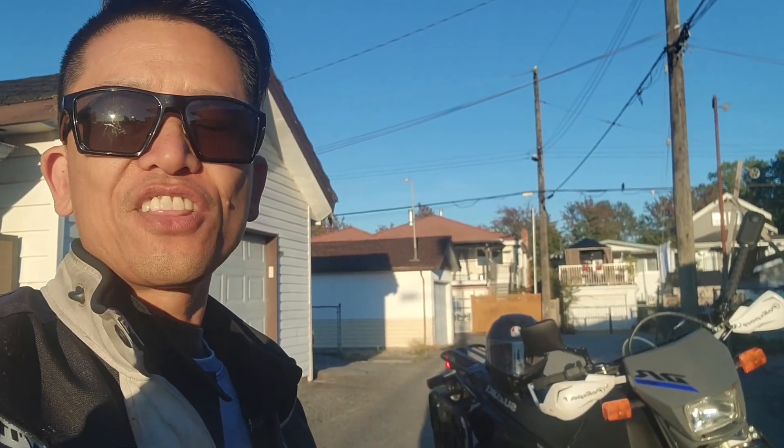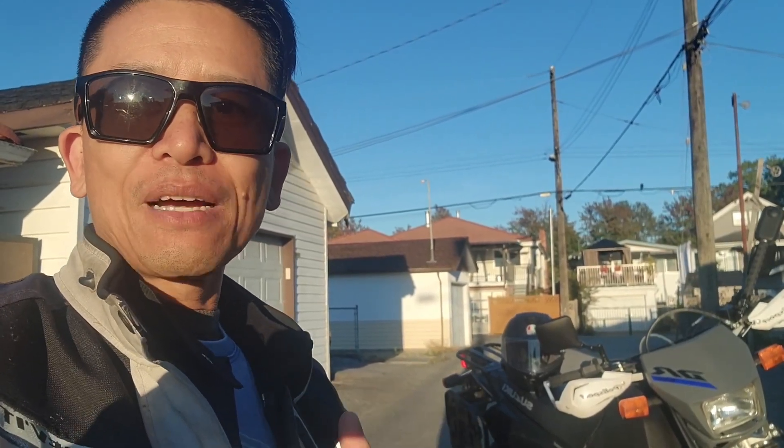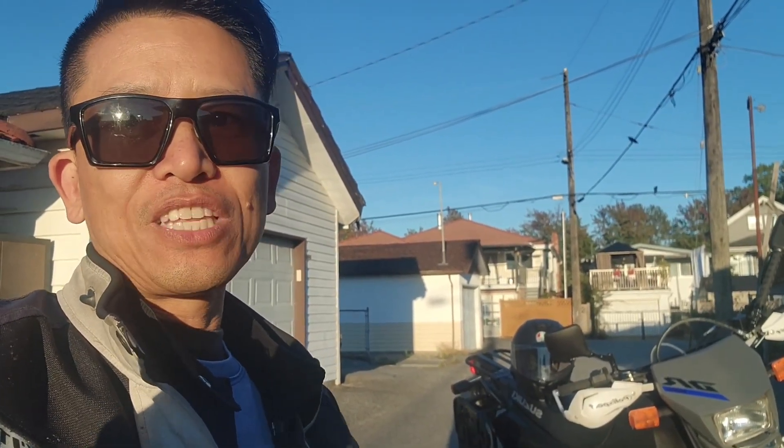Hey, it's Eric with Chasing the Sun. It's another beautiful day here in Vancouver in our autumn months, and I'm taking full advantage of it. That's why I'm heading up to Squamish with some friends to check out the back roads on this DR650. Now let's see what these roads are all about.